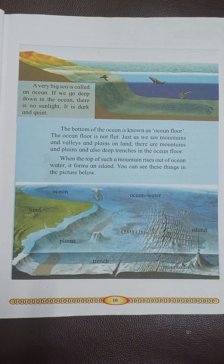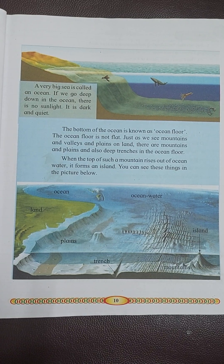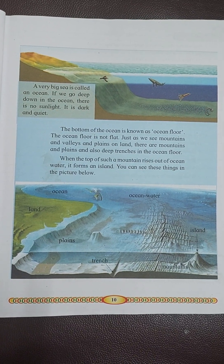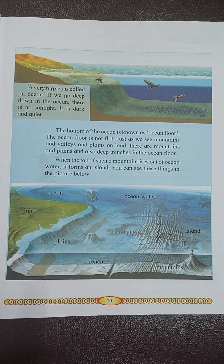there is no sunlight. It is dark and quiet. The bottom of the ocean is known as the ocean floor.